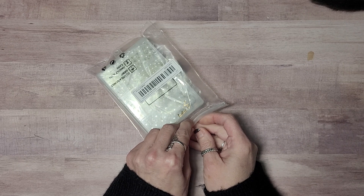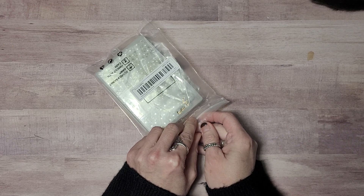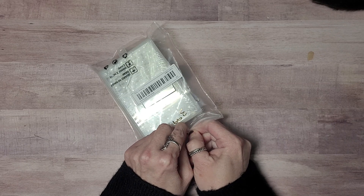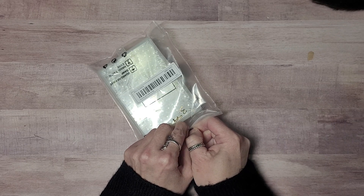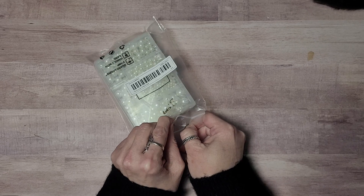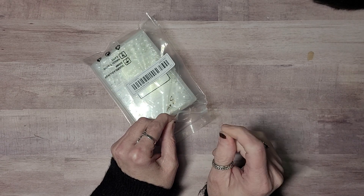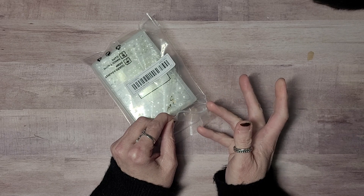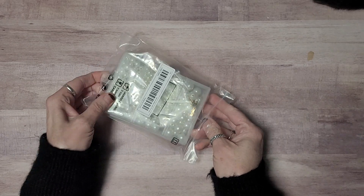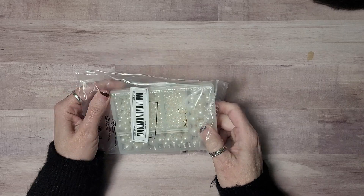Now I checked some of the links right before recording this today and some of the items are out of stock. But keep in mind, if it says out of stock, all you have to do is click the little button for them to email you when it's back in stock, and within a couple of days it's usually back. Just a little tidbit, something good to know.